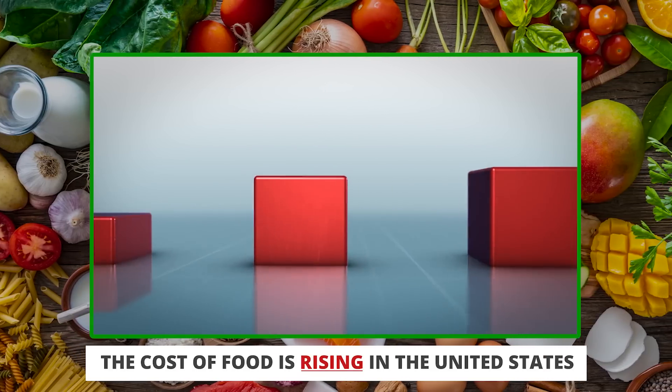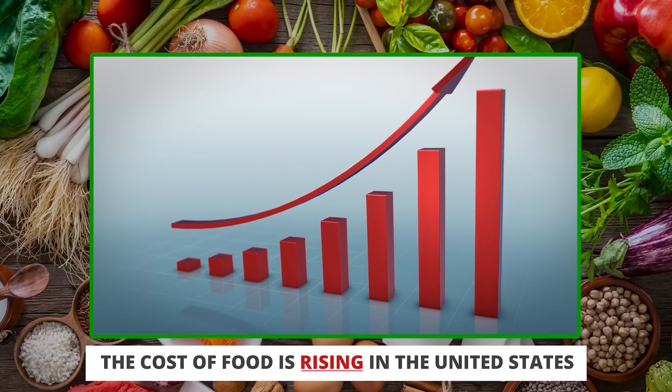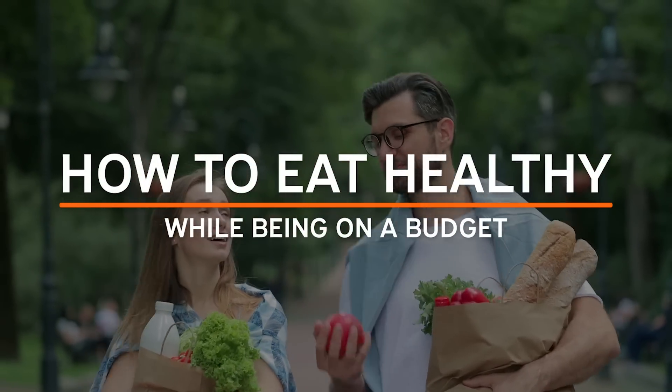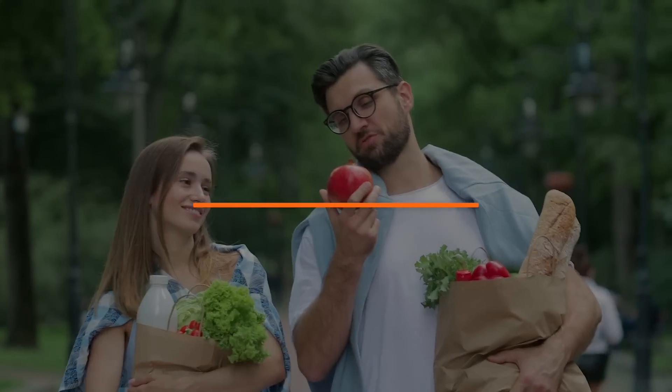It's no surprise that food today is getting more expensive. At least here in the United States, we're experiencing inflation, and many of us are asking ourselves: how do I eat healthy on a budget? How do I continue to fuel my body with great food and make sure my family's eating well without breaking the bank? That's exactly what I want to share in today's episode — my thoughts and strategies on how to make nutrition incredibly affordable, and exactly what to buy for breakfast, lunch, snack, and dinner.